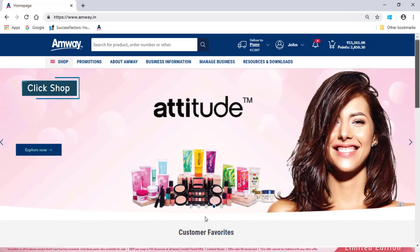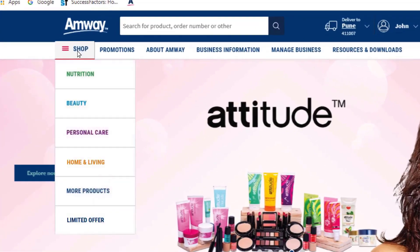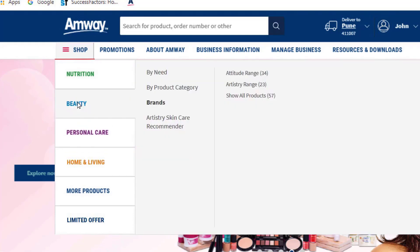Select Shop option on the Home page. Choose the category from the given options like Nutrition, Beauty, Personal Care, Home and Living or more products. As you select the category, the sub-menu will appear on the right from where you can choose the brand and the range.